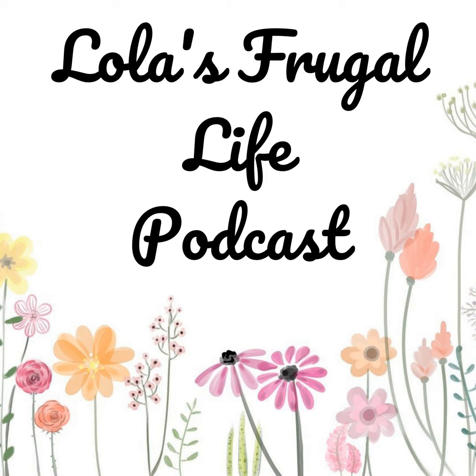So that's it for this week's meal plan. You can find all of this on the blog post that goes along with this week's meal plan on my website at lolasfrugallife.com. Thank you so much for listening, and I will see you back here again next week.